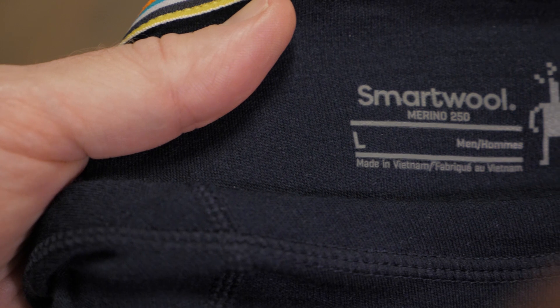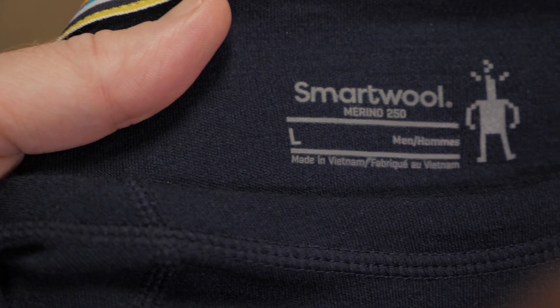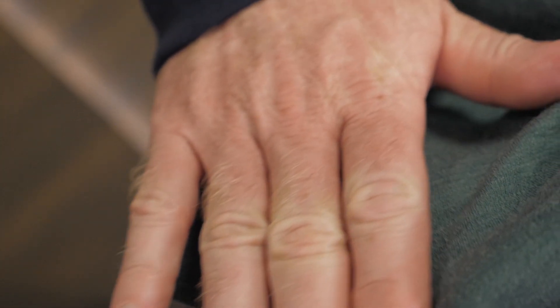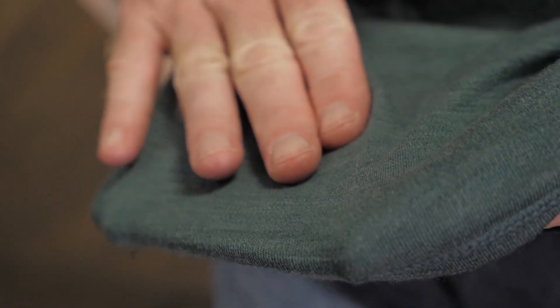Smartwool offers several weights of wool, and this stylish Color Block Hoodie features the popular 250 line. 100% natural and sustainable Merino wool like this provides superior thermal regulation, breathability, and odor resistance.